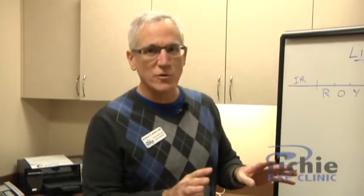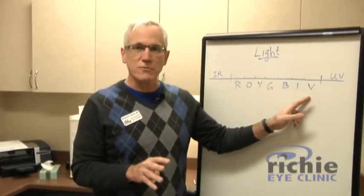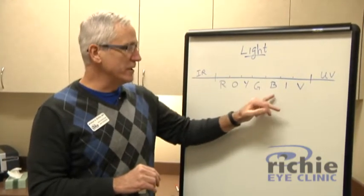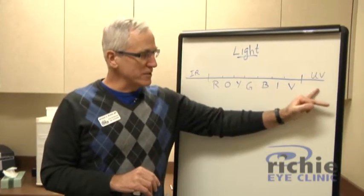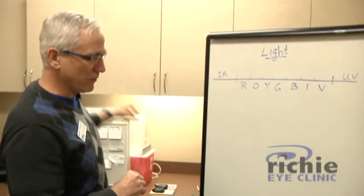I want to talk a little bit first about light. If we think back to our days in high school physics, we learned about light and everybody remembers the visible spectrum, visible light — the ROYGBIV, which is red, orange, yellow, green, blue, indigo, and violet. Over here at one end you've got ultraviolet rays, and at the other end you have infrared and radio waves and microwaves.